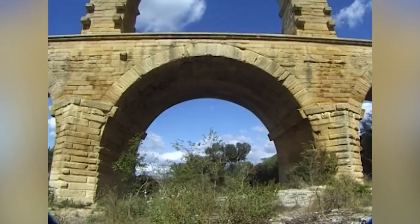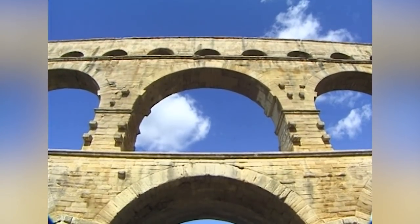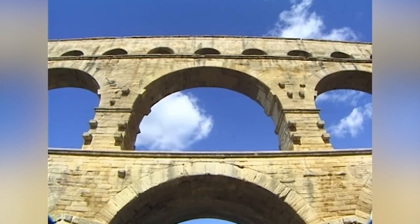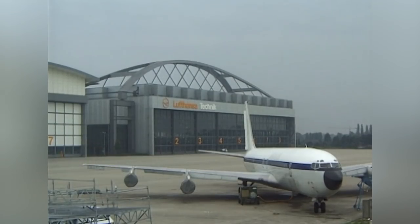In our next programme, we look at arches. We start our story at a towering Roman aqueduct, the Pont du Gard, in Nîmes, France. Then we witness the Gothic splendour of Cologne Cathedral in Germany, and travel across the country to explore the cavernous Lufthansa aircraft hangar in Hamburg, big enough to house three jumbo jets.